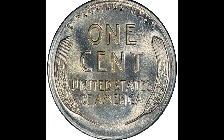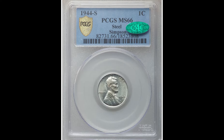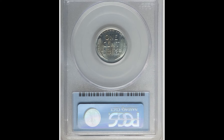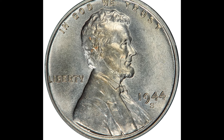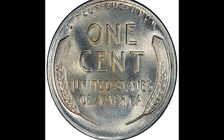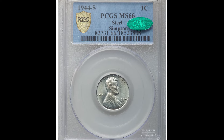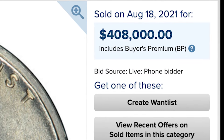$408,000 for this 1944-S one-cent coin. Back in the day the U.S. needed bronze for ammunition, so in 1943 they transitioned from the bronze planchet to a zinc-coated steel planchet. In 1944, when they no longer needed bronze for ammunition, they transitioned back. But this coin was accidentally struck on the wrong planchet — 1943 coins should be on zinc-coated steel, not bronze. That error is why this coin sold for $408,000.